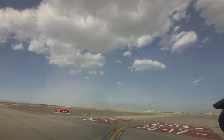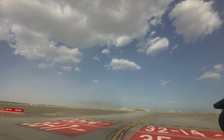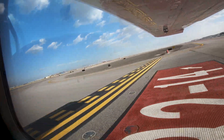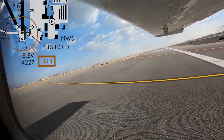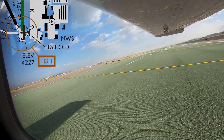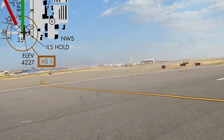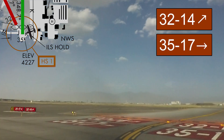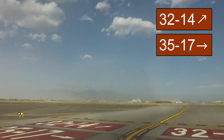While runways 14/32 and 17/35 do not intersect, the approach ends of runway 32 and 35 are in close proximity to each other. Hotspot 1 can be found there. Aircraft cleared for takeoff on one runway have attempted to depart the other. One possible factor in this error may be that the same hold short line is used for both runways on taxiways Kilo 1 and Mike. Additionally, the wide expanse of pavement can cause confusion.